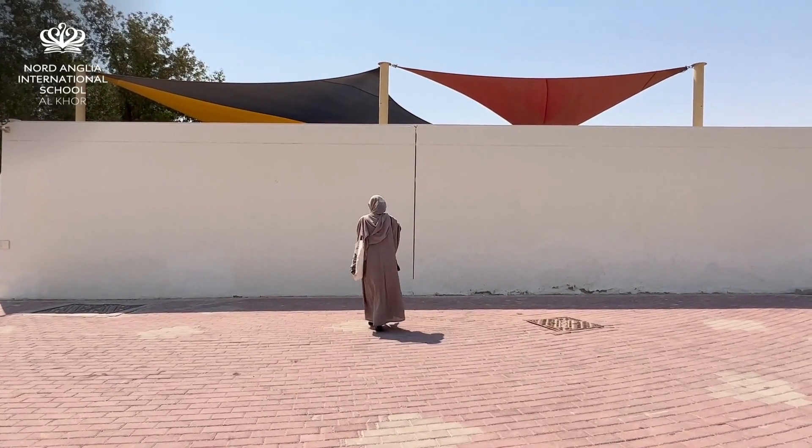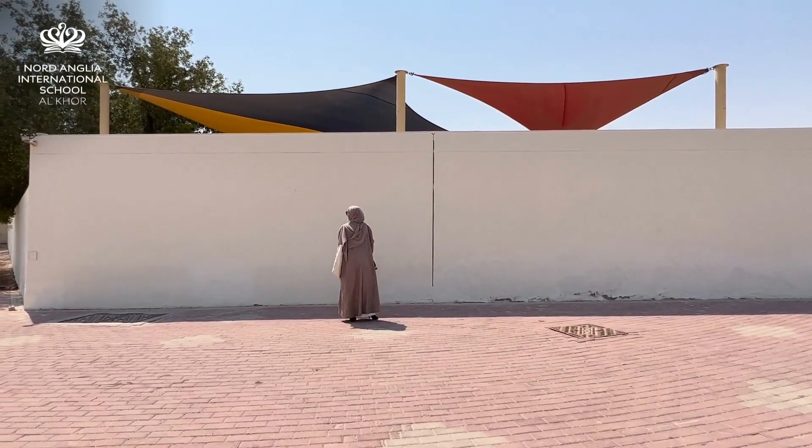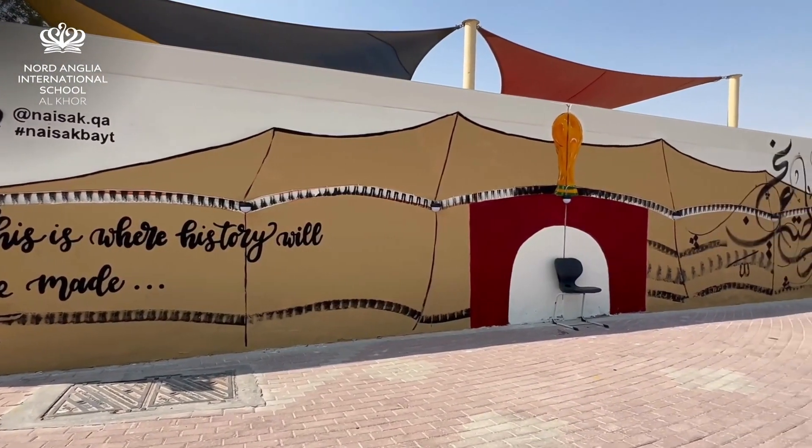An idea for a mural on the side wall of the school was designed. Year 11 students were asked to contribute to the Xena Initiative. It was a very exciting project for students to be involved in. The mural features our Bates Stadium located in our court as well as Arabic and English calligraphy.